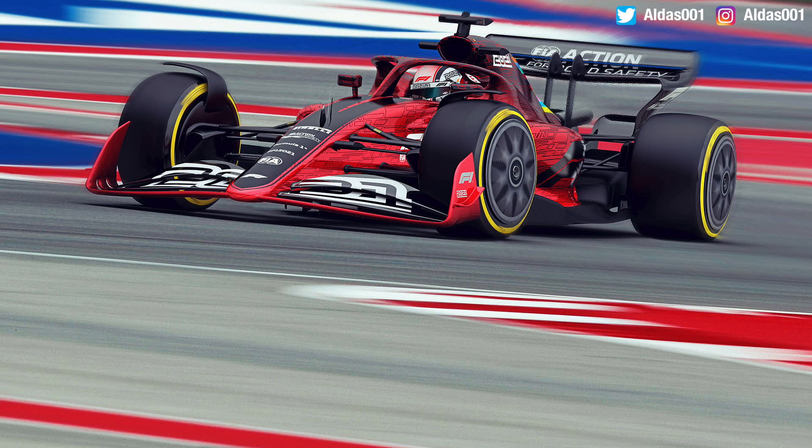So we have finally been given our first look at the official blueprint design of what the 2021 cars are going to look like under the future regulations. First of all, I love it — I think these look brilliant. There has been a bit of a mixed response on social media, especially on Twitter, but overall I think they look absolutely fantastic.